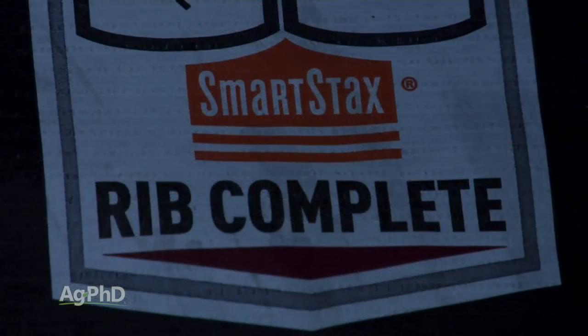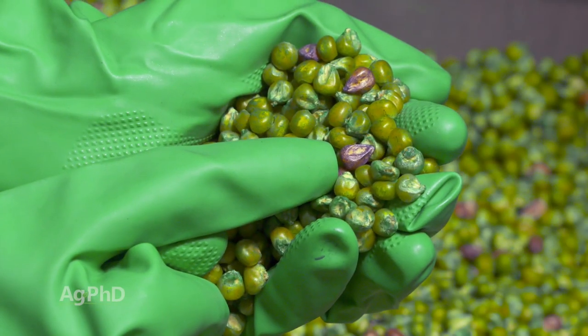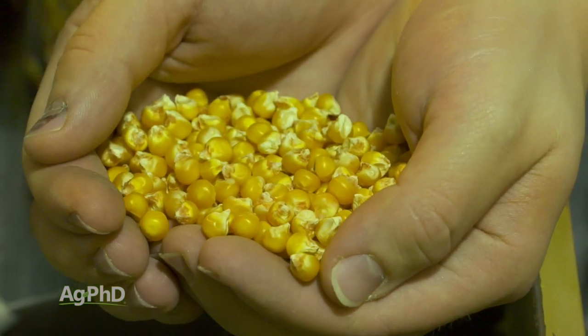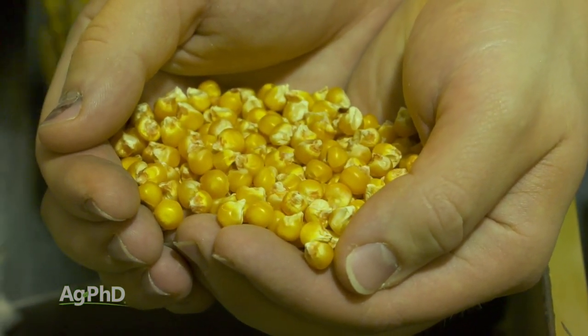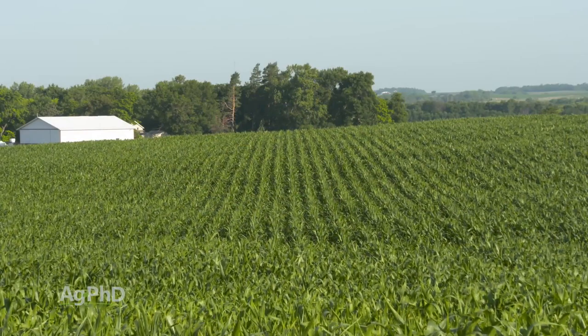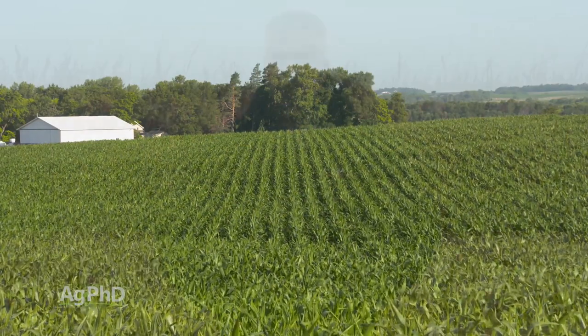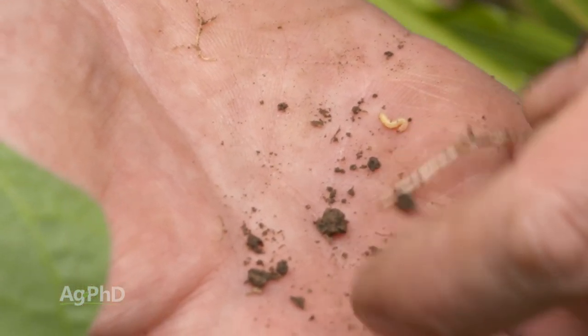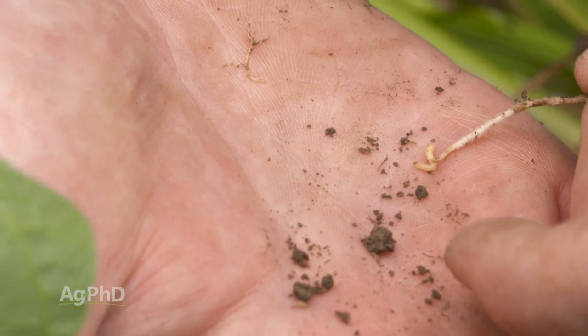Now if you're switching away from these traits and you say, well I've got to save some money on seed, I can't afford those traits anymore, I'm going to go back to conventional corn or straight roundup ready corn — you're going to find very quickly that corn borers are alive and well, and so are corn rootworm. Rootworms and corn borers both can hurt you.